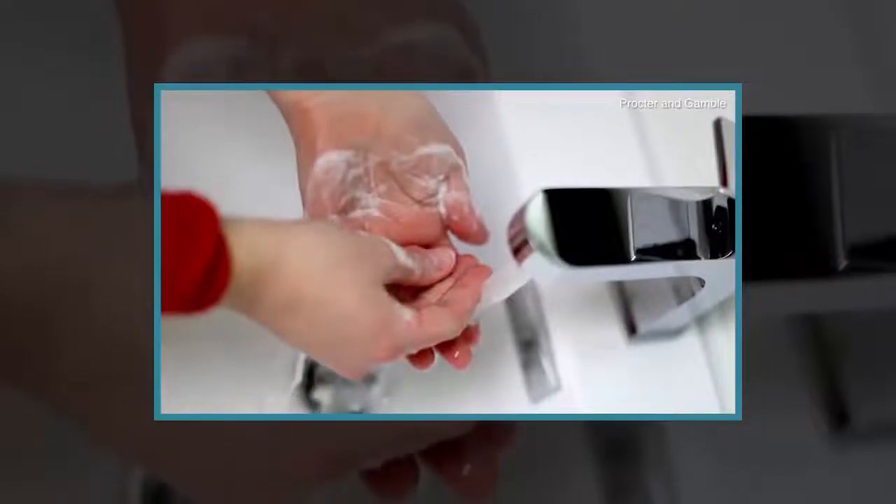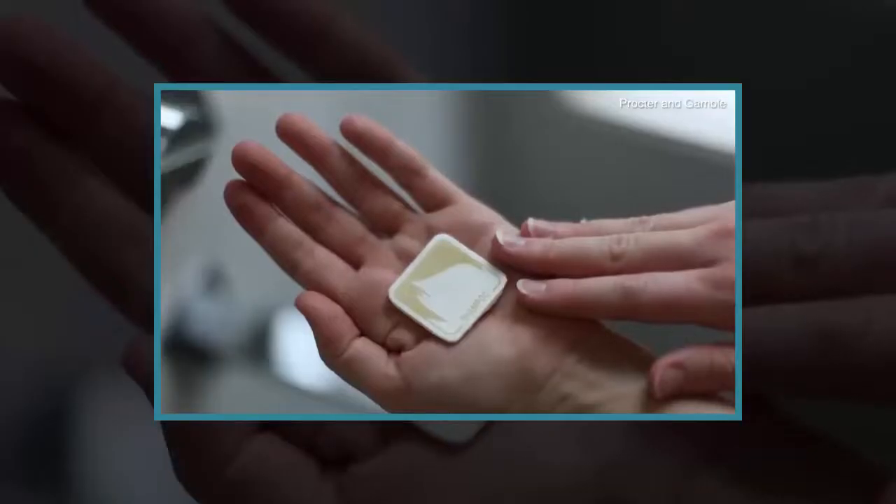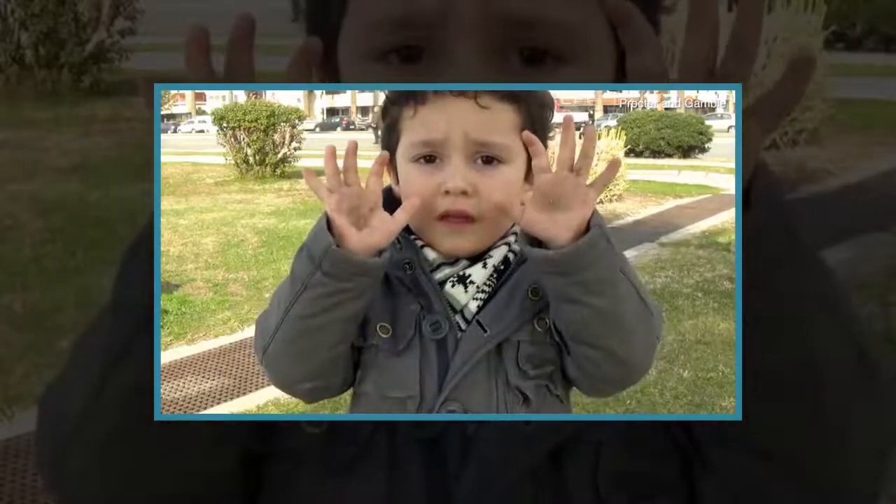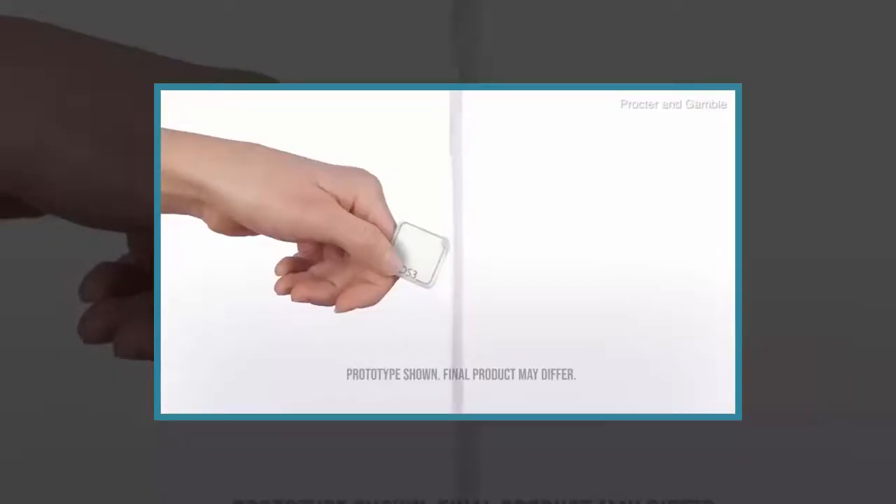For a box of 120 tabs for personal care — a selection of shampoo, conditioner, face wash and shower gel — the test price was $29, or 22 pounds.